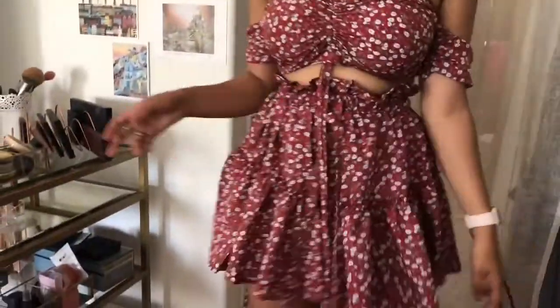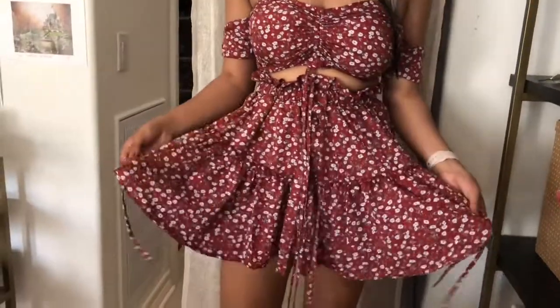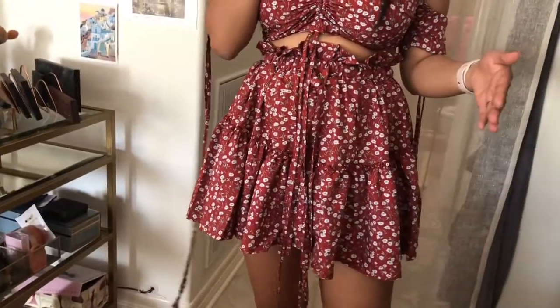Where do you even wear this? I feel like this top — you could just wear it with a white top and it would look great. You could wear these pieces with different things. Okay, we're going to try the next two-piece.